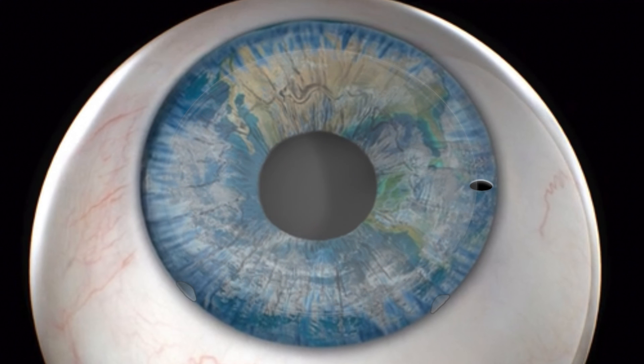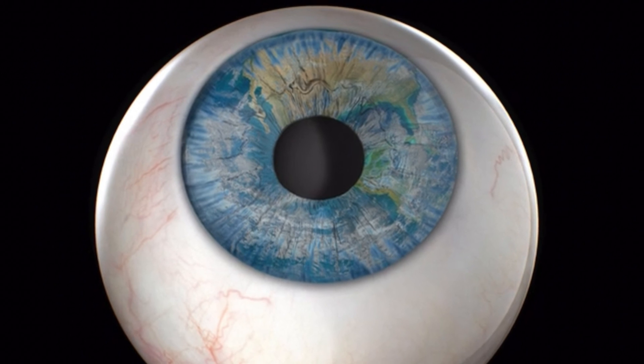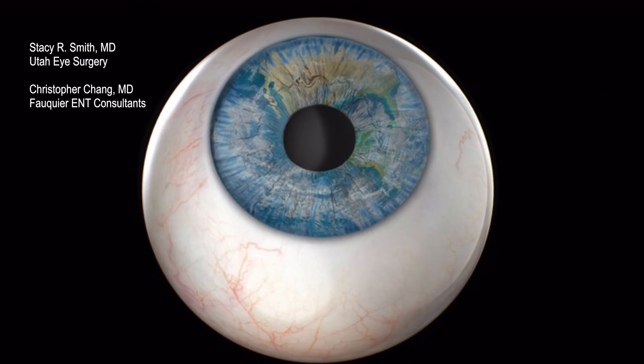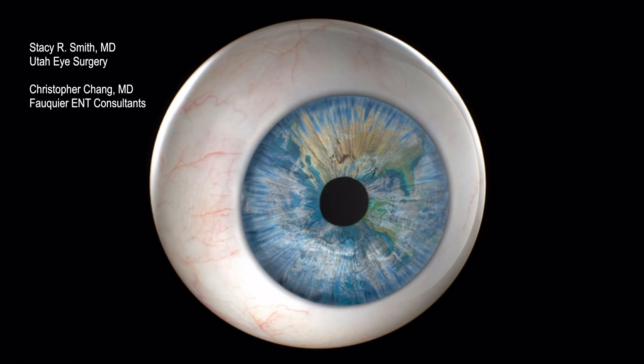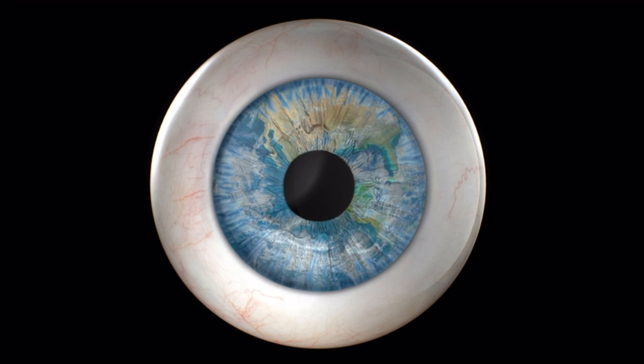Over time, the gas is absorbed and visual clarity is restored over one to two weeks.